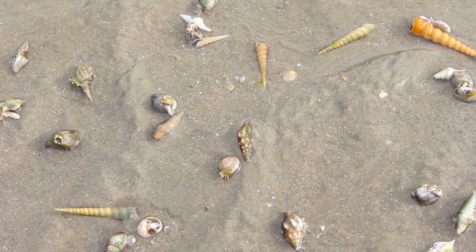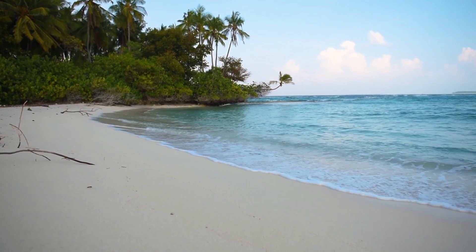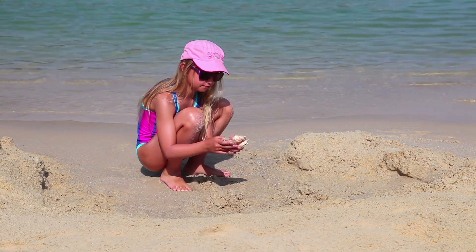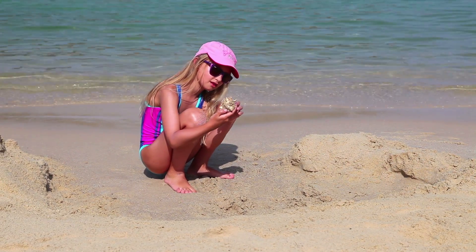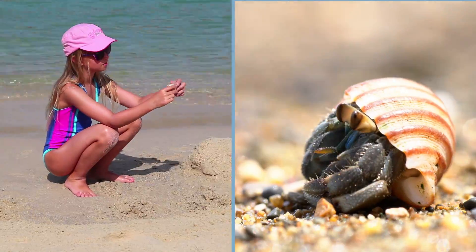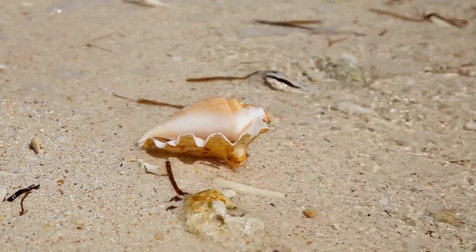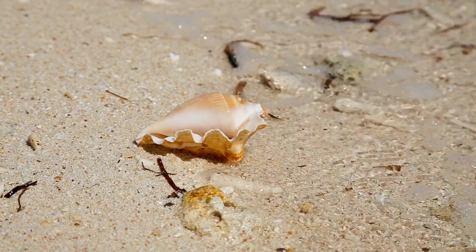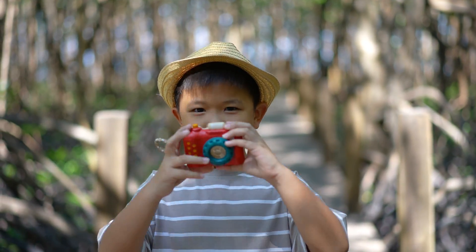As you can see, hermit crabs need seashells. But there is a problem — some beaches have fewer seashells than they used to, because people collect too many and take them home. But hermit crabs need those shells much more than people do. So if you see a cool seashell on the beach, you might want to leave it there for a hermit crab. You can take a picture of it instead.